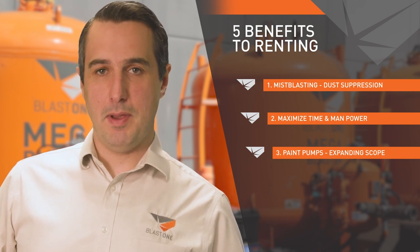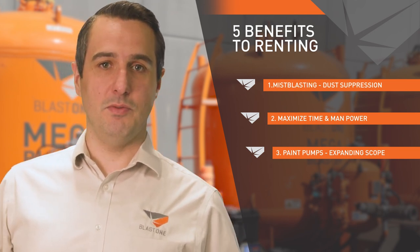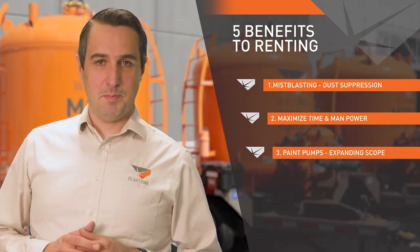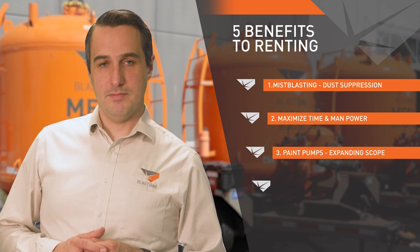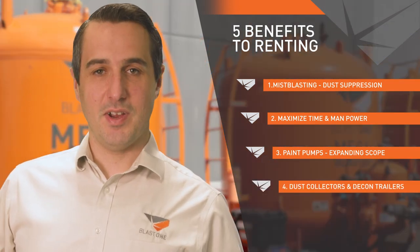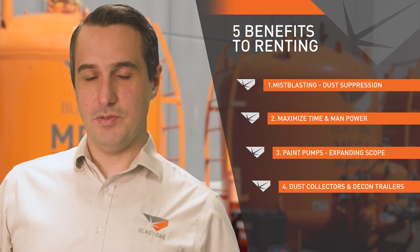Paint pumps: renting our high-solid coating paint pumps offers you the opportunity to bid on projects you may not be able to with your current equipment. Renting expands the scope of the work you can offer without the upfront capital outlay. Renting our dust collectors and decon trailers now allows you to bid on lead removal jobs while keeping your crew safe.